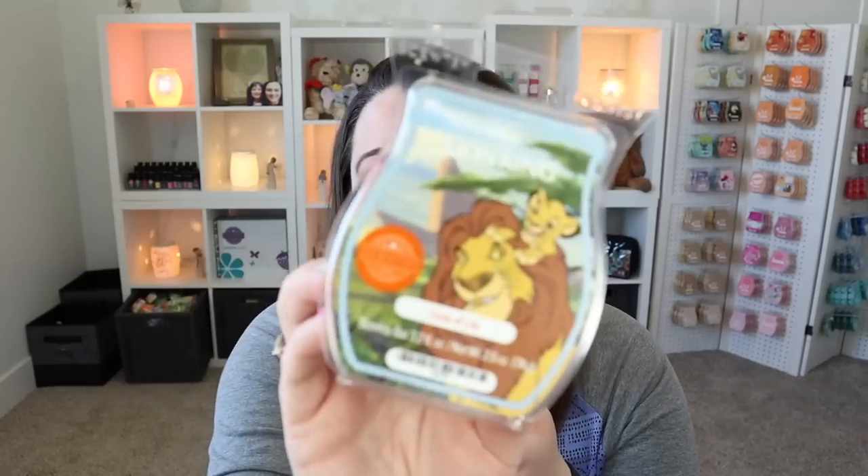I wasn't super crazy about the Circle of Life before, but it's definitely better than I remember. There's something a little off with it — when I first smell it on the top I'm like, oh that's nice, and I want to love this. But whenever I warm it, there's always something kind of off that comes out. I still wanted to get another bar and give it another try because I'm not a quitter.